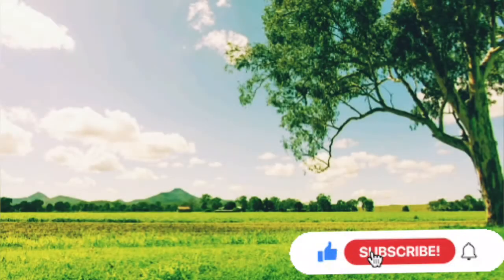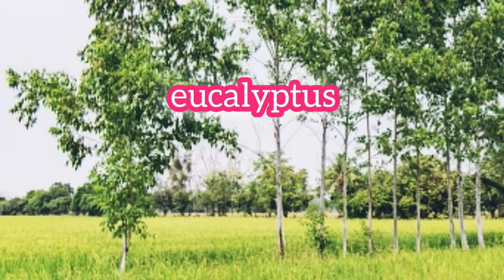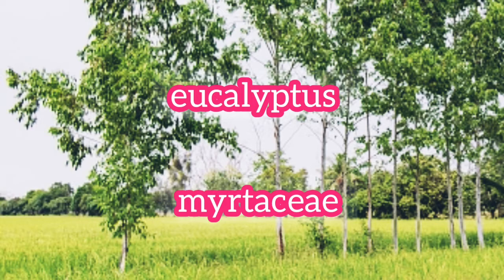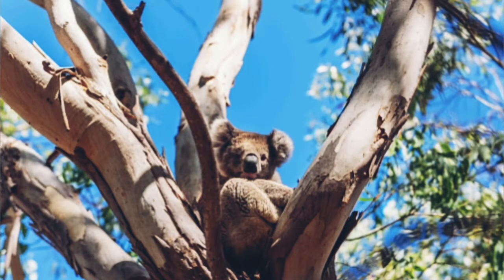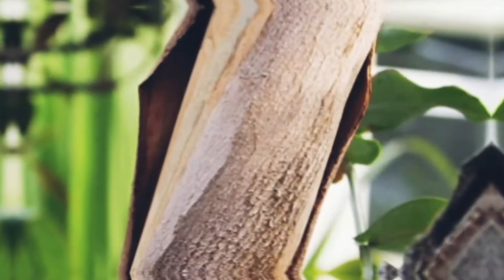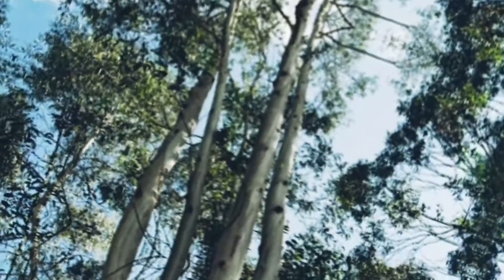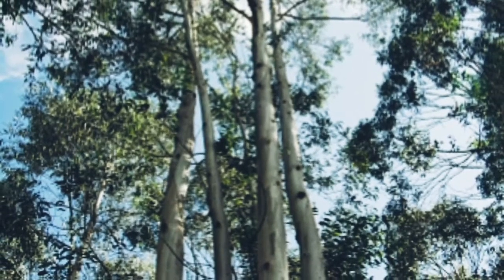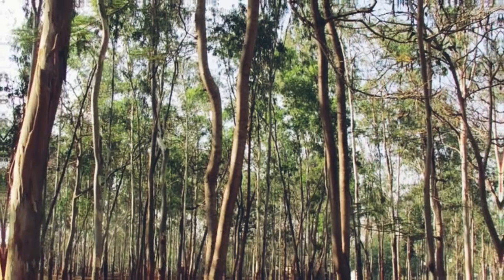This is a botanical name: Eucalyptus species. This is a botanical name in the name of St. Karmann.